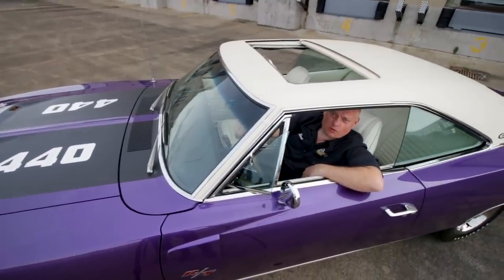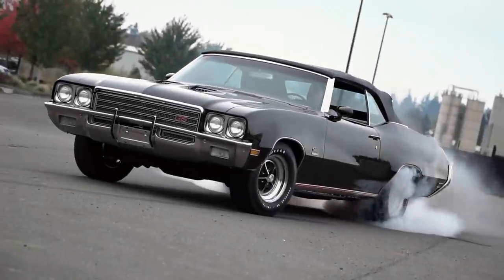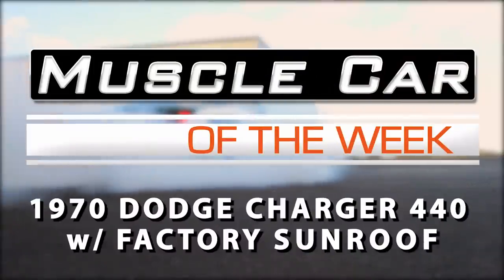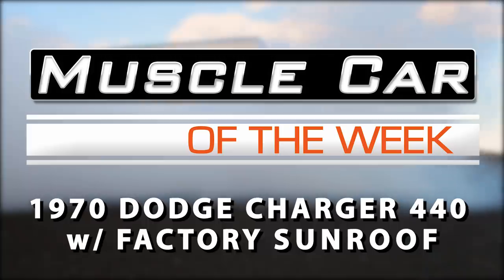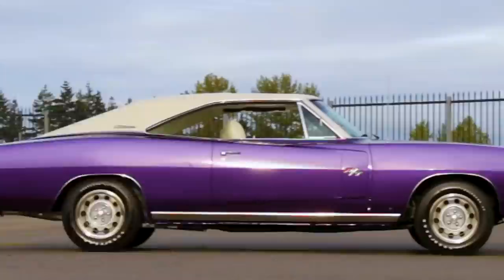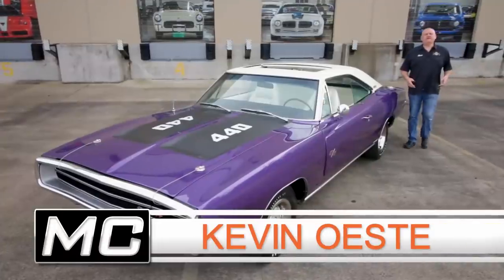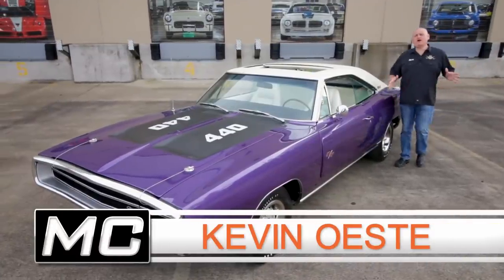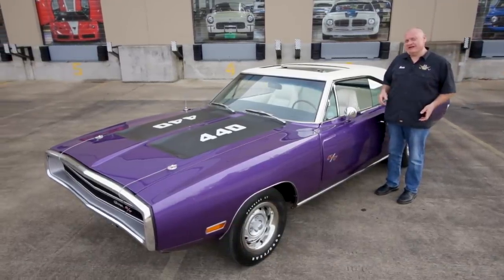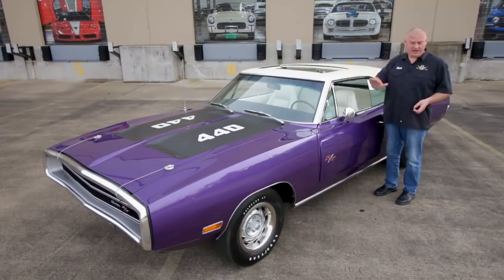So what do you do if you want to go fast with the wind in your hair, but you don't like convertibles? This 1970 Dodge Charger provides a speedy alternative to those who like the great outdoors, but not the feeling of a twisty convertible chassis. This one was built with a factory installed sunroof for an instant hairstyle change when you put the hammer down.